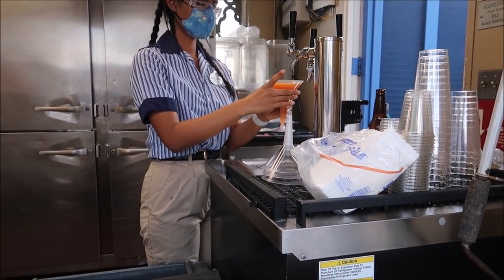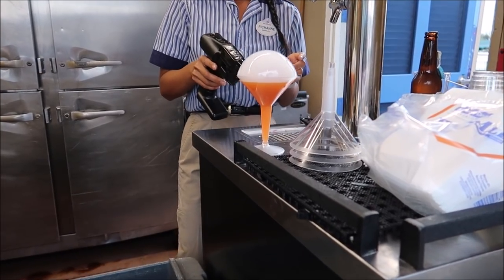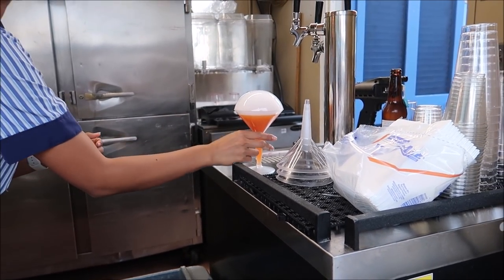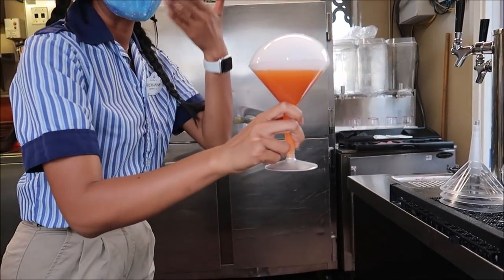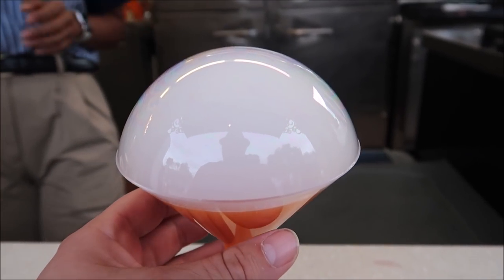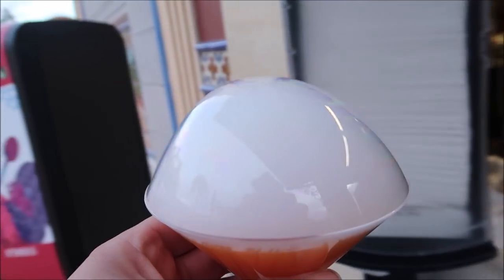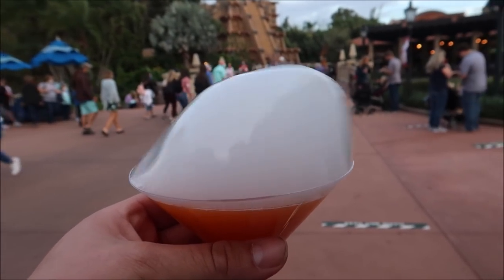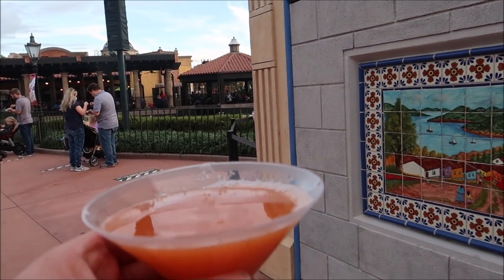Look at that carrot goodness! There is a lemongrass bubble on top — it smells really refreshing and it should go well with the carrot margarita. I was so afraid to touch it, but I got this. The bubble popped before I could get a picture of it, but it was so beautiful. I didn't get to smell the lemongrass in time, but it does smell good.